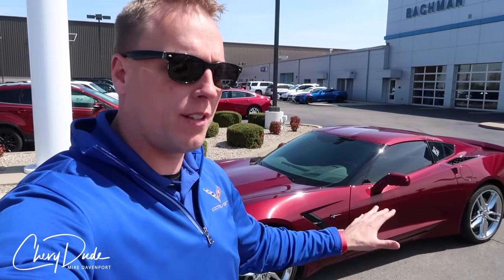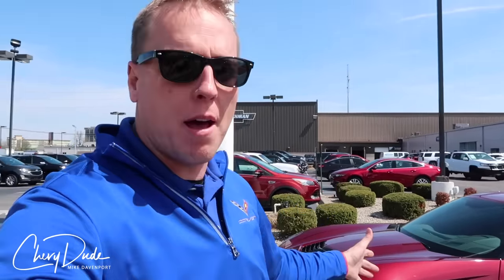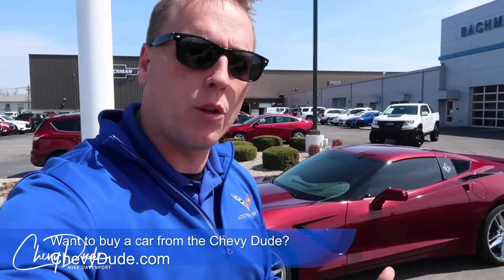I bought this car back in 2015, brand new, special order. Matter of fact, this is the very first Long Beach Red Corvette that came off the assembly line for a consumer. I did that because I wanted to invest back into the brand that I absolutely love selling and representing, and also to take me to the next level. Where anybody can sell Corvettes, when you become an owner, you learn more about this car than you can from just driving one off the lot or simply selling a lot of cars.